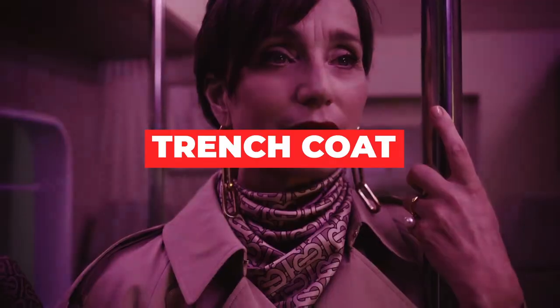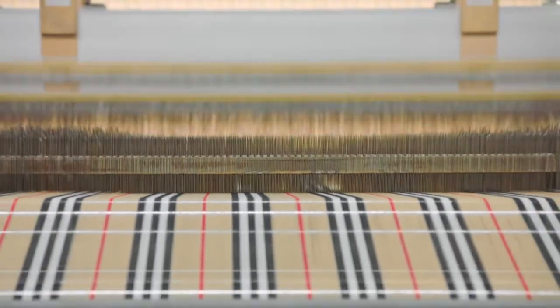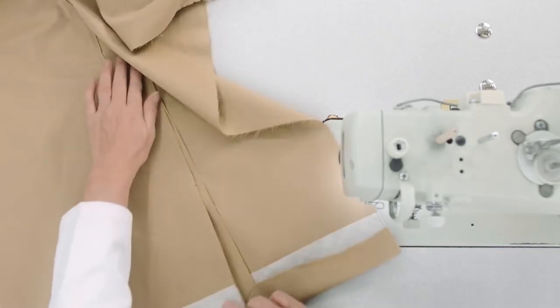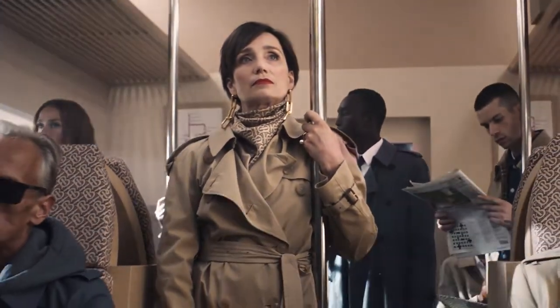Trenchcoat. A heritage that goes beyond the catwalk, Burberry created the gabardine fabric that was breathable and flexible. While the trenchcoat was initially made for military purposes, it became a fashionable piece in the wardrobe after being romanticized in Hollywood after the 1940s. As mentioned by Vogue, Audrey Hepburn wore it in Breakfast at Tiffany's while Humphrey Bogart wore it in a crucial scene in Casablanca.